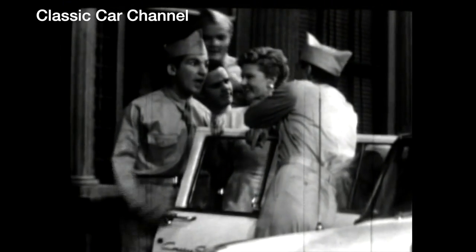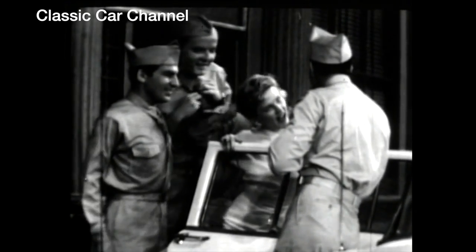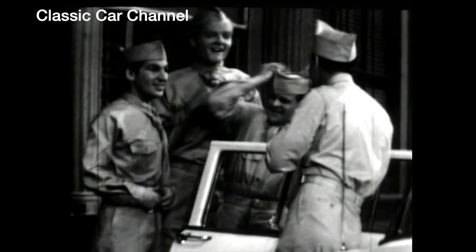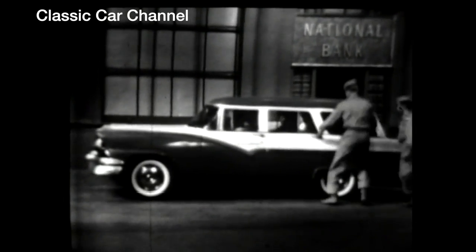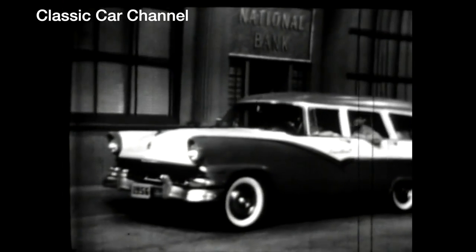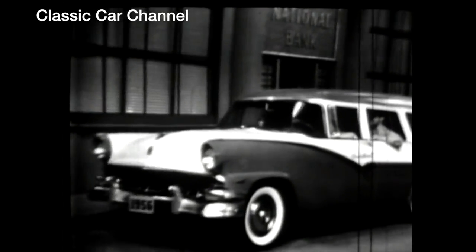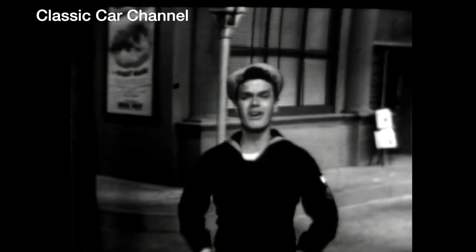Standing on the corner, watching all the Fords go by. Did you hear what I heard? Standing on the corner, giving all the Fords the eye. Well, sure it's a Ford — you know by the go. With the Thunderbird's kissin' cousin, give it a try. Give Ford a try! So why be standing on the corner watching all the Fords go by? Be the guy who's going by. Well, some guys get all the Fords!